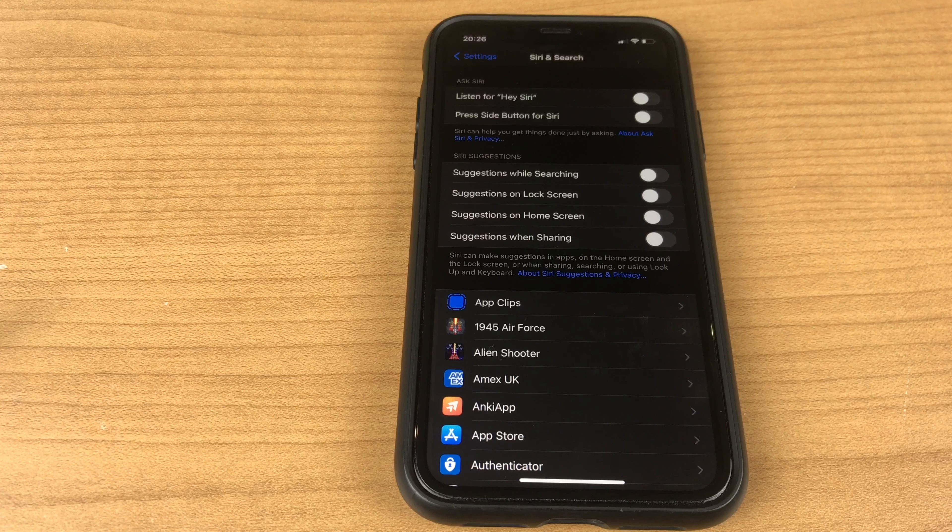If you need a hand setting up Siri, check out the link in the description where I have a detailed setup guide to help you out.